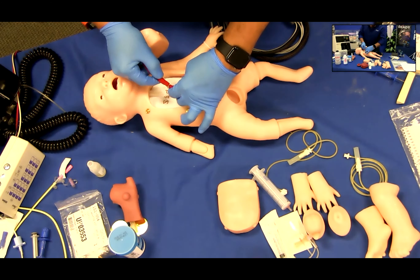Defects. Two birth defects are included with Charlie: an omphalocele birth defect that fits over the patent umbilicus, and the neural tube defect that fits into the hole on the back of the infant simulator.